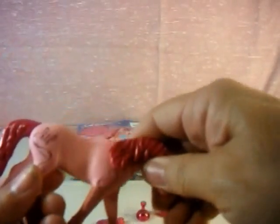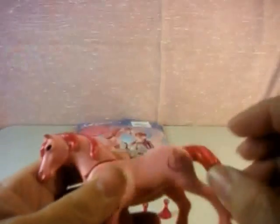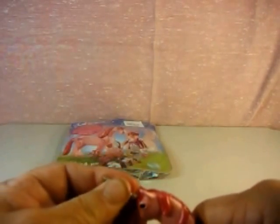We have our pretty little pony — this is a really nice little pony. We have to find its unicorn horn. There's that, and here's our little fairy.